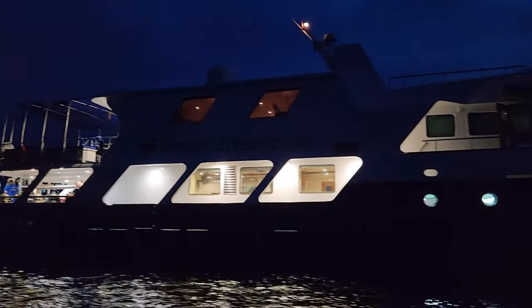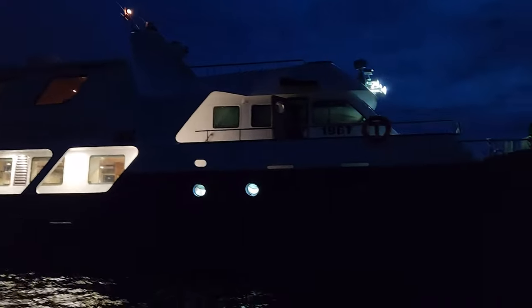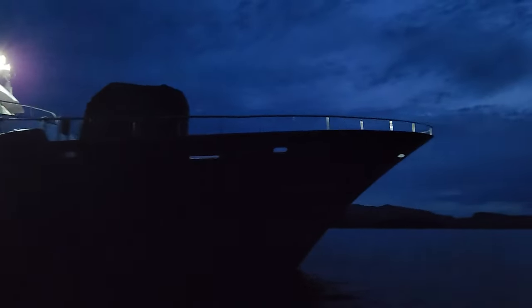Before you dive in head first, let's navigate the important logistics, preparation tips, and insider knowledge you'll need to make your liveaboard experience as smooth as a dolphin's glide.